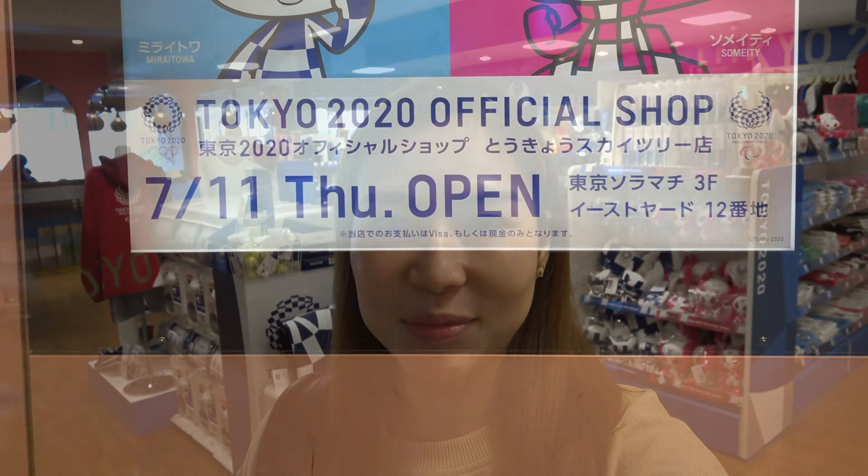Hi guys! So now we are right inside a Tokyo 2020 official merchandise store and let me show you around.